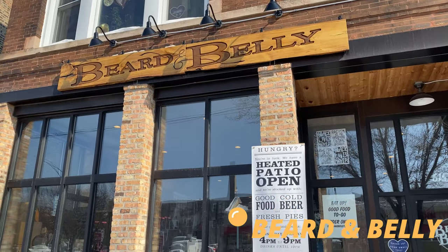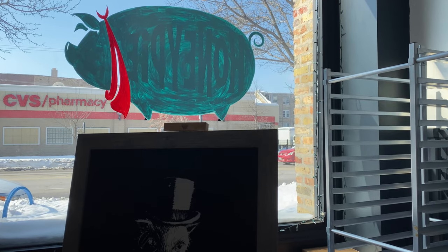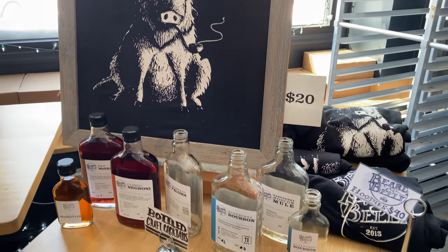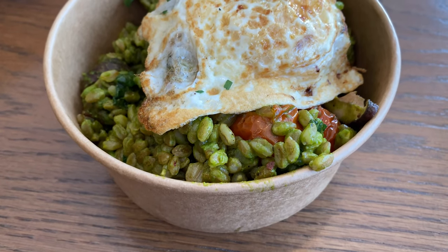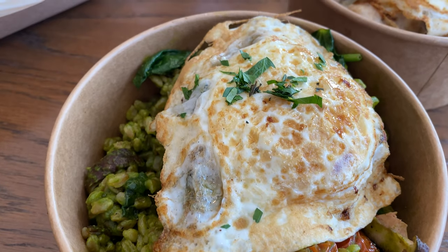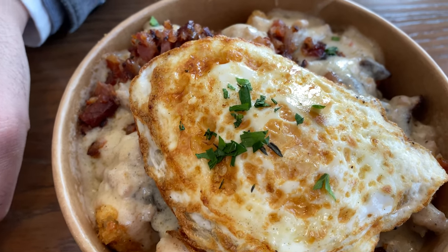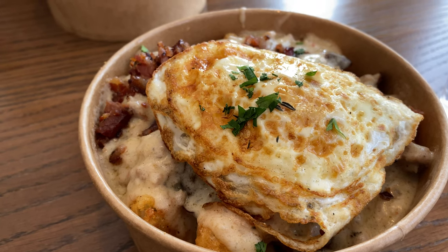Up next it was time for lunch, so we stopped into Beard and Belly on Broadway — it is connected to Honey Pie Bake Shop and we can't wait to order a pie from the bakery soon. At Beard and Belly, we shared the veggie hash comprised of farro, arugula pesto, and veggies, and the Honey Pie-ish breakfast casserole, which was a biscuit with tots, mushrooms, gravy, bacon, and an egg — and yes, it was as incredible as it sounds and looks.